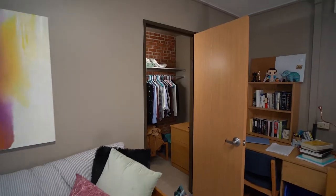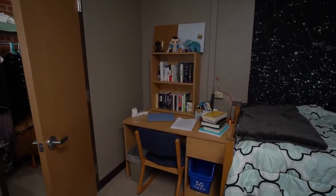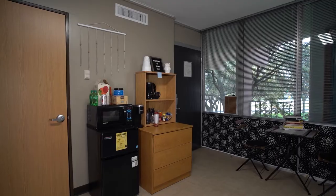The rooms include a walk-in closet, two beds, a built-in desk designed for two people, two side tables, and a micro fridge.